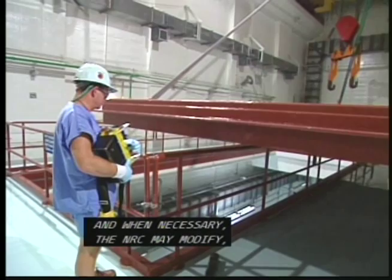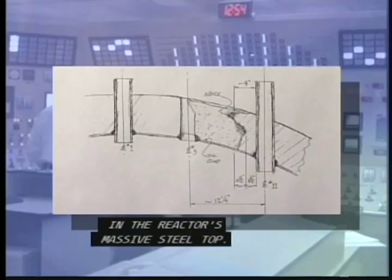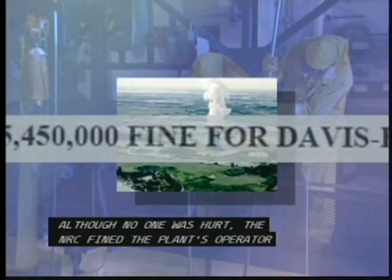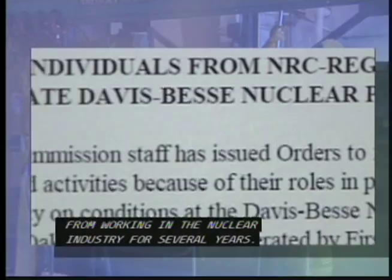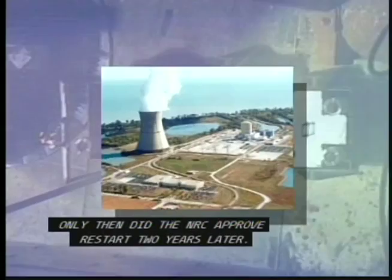For example, a violation of NRC requirements surfaced at the Davis-Besse nuclear power plant in Ohio in 2002. Corrosion had eaten a football-sized hole in the reactor's massive steel top. Although no one was hurt, the NRC fined the plant's operator more than $5 million and banned some of its employees from working in the nuclear industry for several years. All operations were suspended at the plant until safety fixes were made to the NRC's satisfaction. Only then did the NRC approve restart two years later.